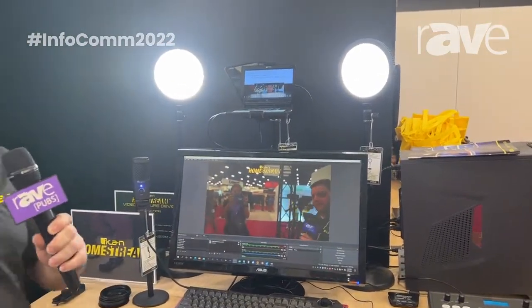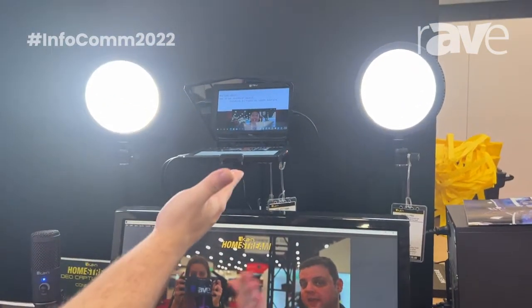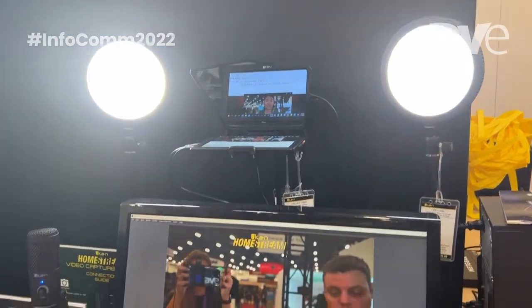Hi, I'm Sean with iCANN and we're at Infocom 2022. I want to talk to you a little bit about our iCANN Homestream line. Basically, these are products that pertain to broadcasting from home. We've got everything from desktop lighting to desktop teleprompting to microphones.